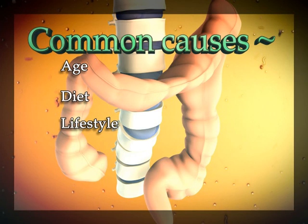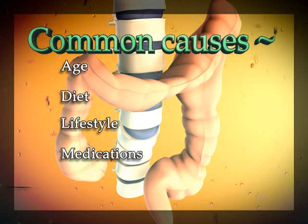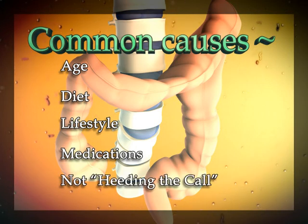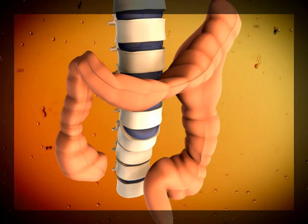Having too much stress, being overly emotional, or simply not getting enough exercise can cause issues within the colon. Medications or other drugs can also help prevent the colon from emptying its contents. Even something as simple as not heeding the call can create issues within the colon. Taking the time to eliminate the waste from your system is a must. Colon hydrotherapy is used to ease the effects from these factors.